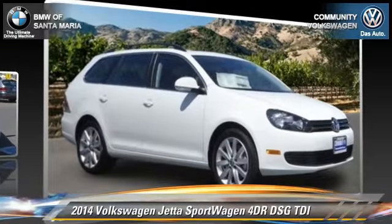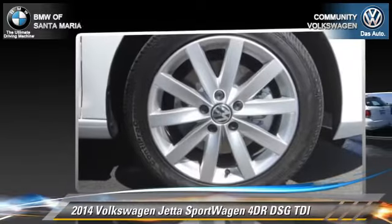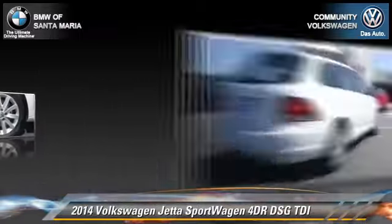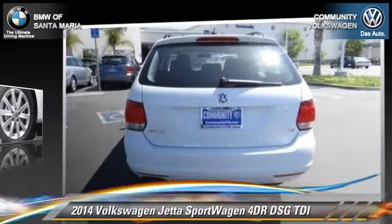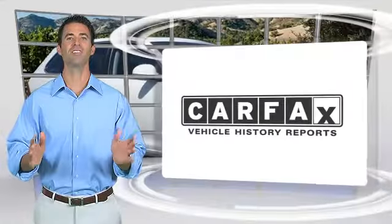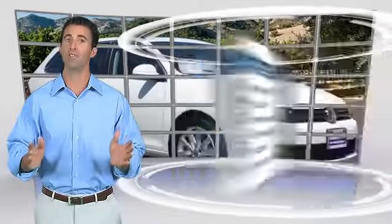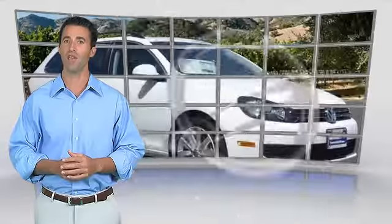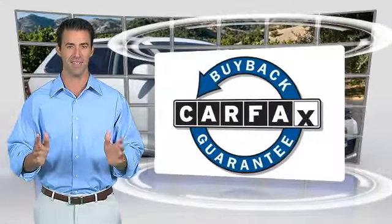Give us a call to schedule your test drive today. Here's another high-quality vehicle with the Carfax Vehicle History Report. Be sure to find a complimentary copy of this report online or contact the dealership. This vehicle qualifies for the Carfax Buy Back Guarantee.